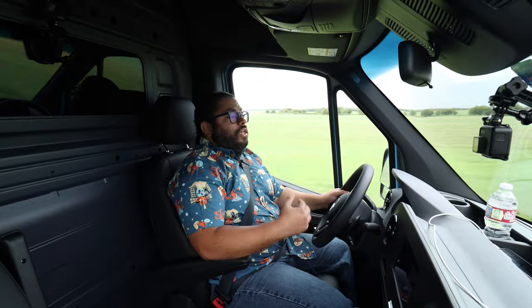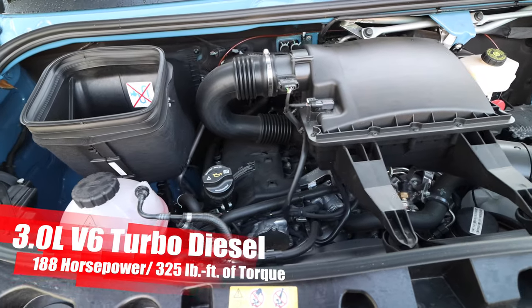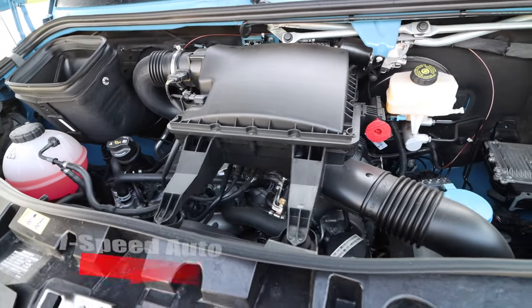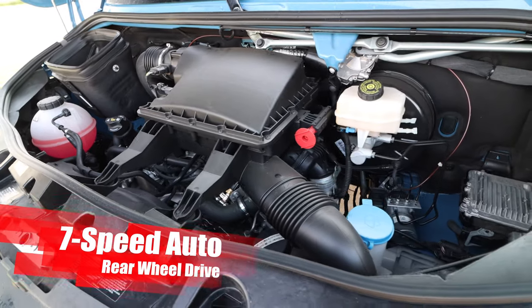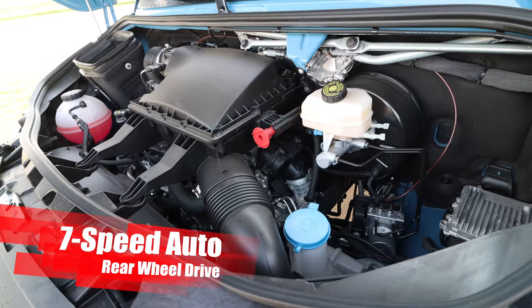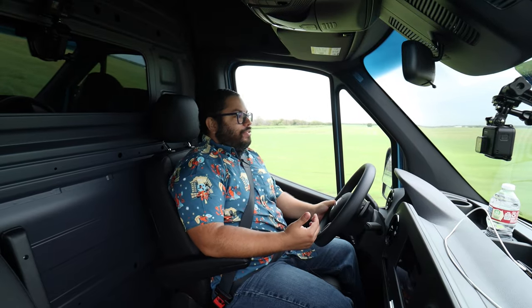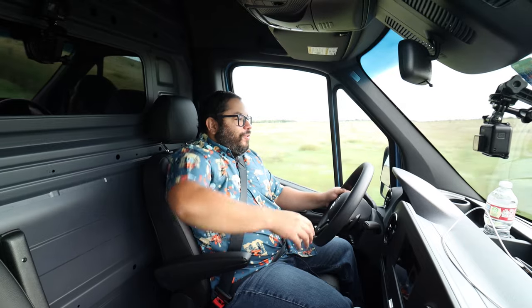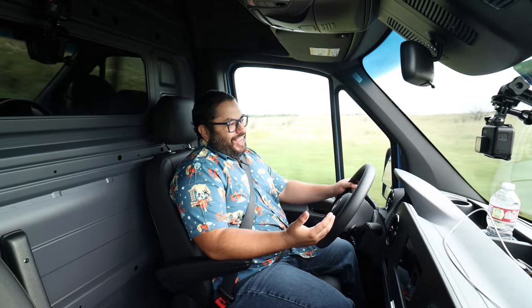Now let's talk performance. We're dealing with the 3.0-liter V6 turbo diesel engine cranking out 188 horsepower and 325 pound-feet of torque, connected to the auto and then to the rear wheels. You do have the option for a four-by-four model — that's probably my ideal setup. As far as engines, we have a four-cylinder gas, a six-cylinder gas, and the six-cylinder turbo diesel like this one. Having this for the week has been interesting.